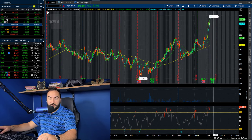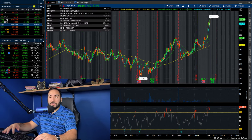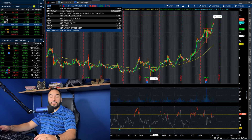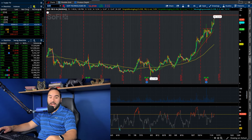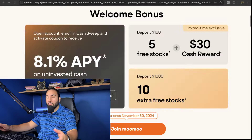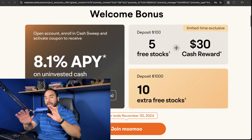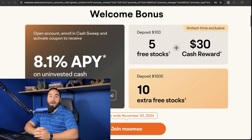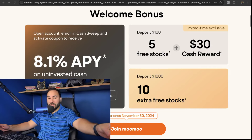That's pretty much it for this video. SoFi continues to push, the entire stock market continues to push, and I'm here for it. Let me know your thoughts in the comments, hit the like button, and don't forget to subscribe. Get up to 15 stocks for Moo Moo — check the link below or go to stopsurface.com/MooMoo. Cheers, I'll catch you in the next video.